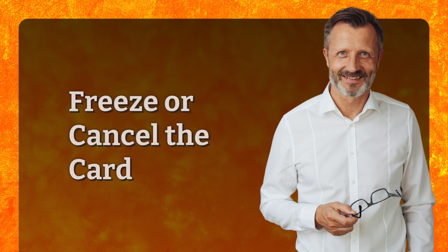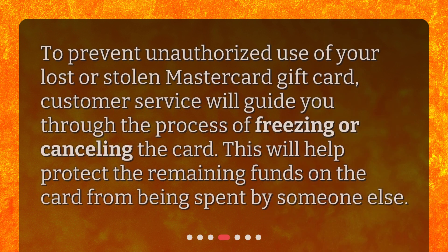Freeze or cancel the card. To prevent unauthorized use of your lost or stolen MasterCard gift card, customer service will guide you through the process of freezing or cancelling the card. This will help protect the remaining funds on the card from being spent by someone else.